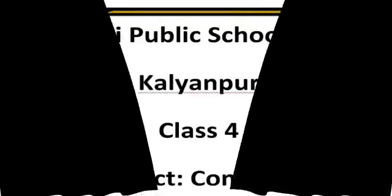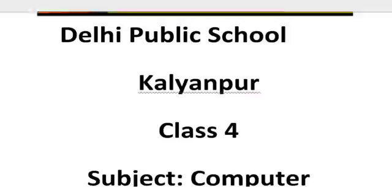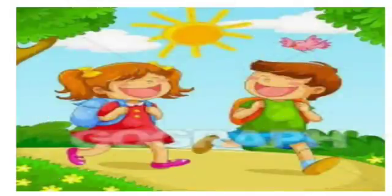Good morning, dear children. May all your mornings be fun-filled and bright. May you blossom like a flower and shine like a sun. May you always remain happy and healthy. May Almighty shower all His blessings on you. Now, with all the blessings of Almighty, let's begin our class.